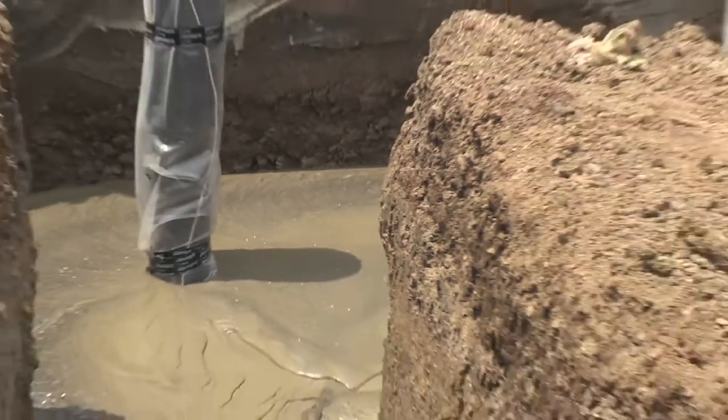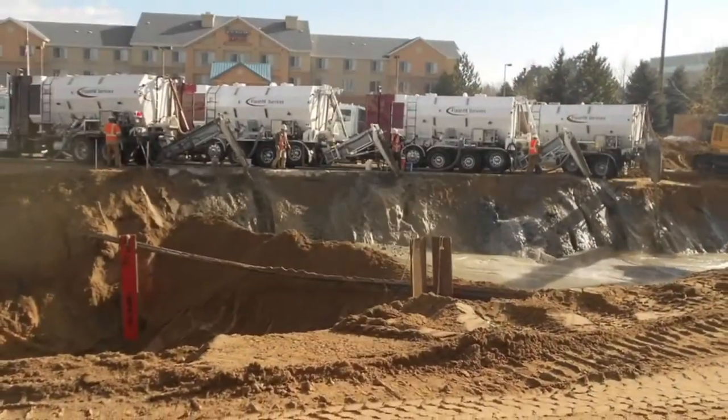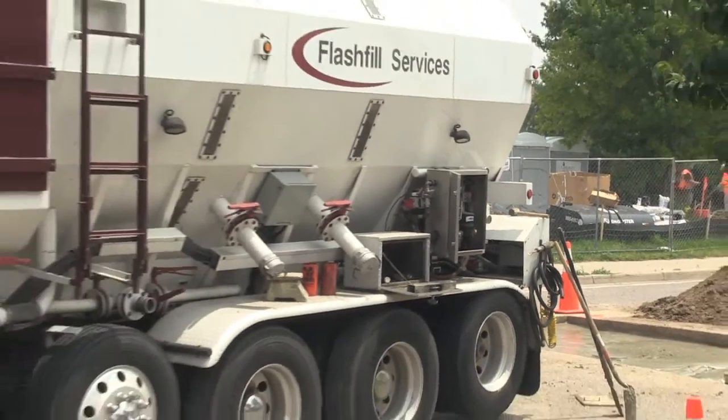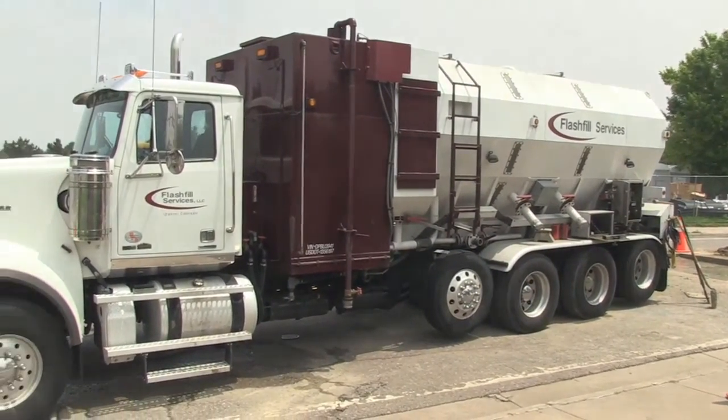Foam Flash Fill is self-leveling, self-compacting trench fill and can be produced quickly by our high-capacity volumetric mixers. With onsite replenishment of fly ash and water, our mixers are virtual portable batch plants capable of producing and installing hundreds of cubic yards of material daily.